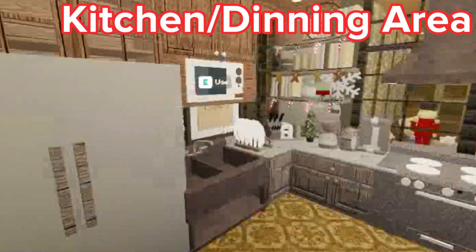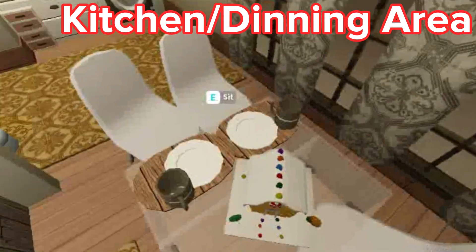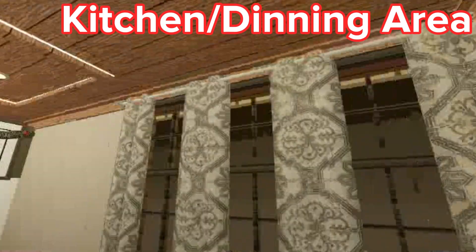And here is the kitchen. So these are the cabinets, and the gingerbread house, the table, dining table.